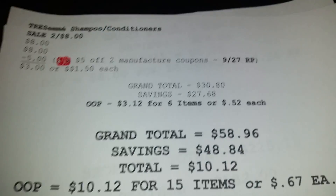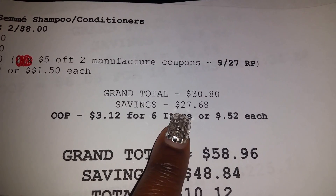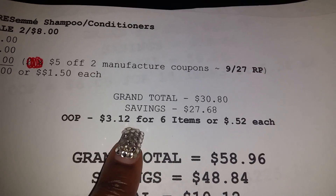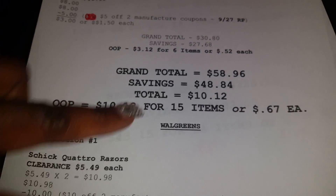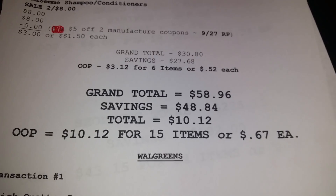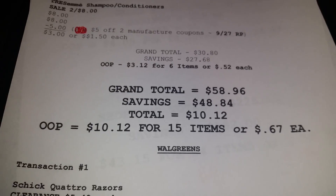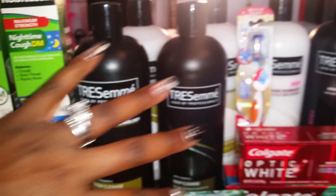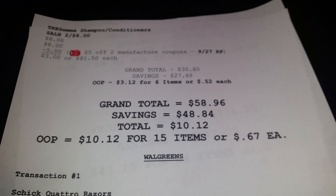This transaction for the six items: $30.80, savings $27.68. Out of pocket for these six items I paid $3.12, or $0.52 each. My grand total for both Rite Aid trips combined: $58.96, savings $48.84. I paid $10.12 for fifteen items, or $0.67 each.